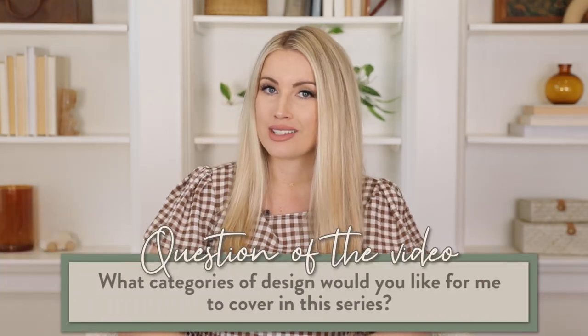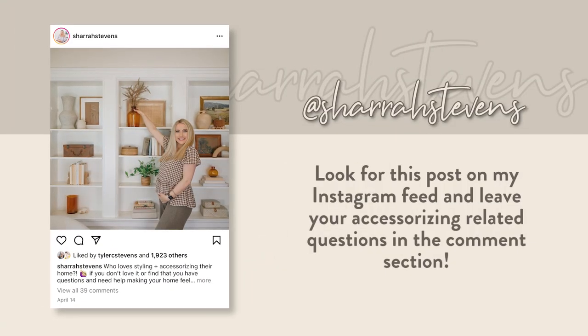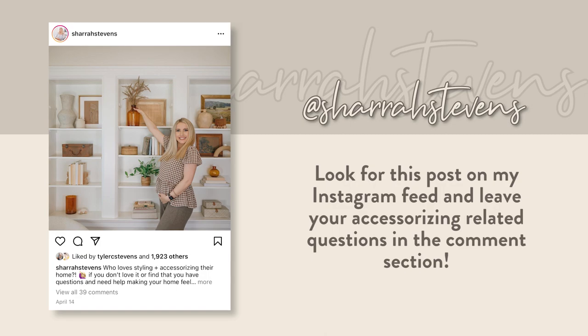Today's question of the video is: what five categories of design-related questions do you want me to cover? So today we're talking about bedrooms. For next week, I've already picked — it's going to be about accessorizing or styling. If you are interested in entering a question, go over to my Instagram at Shara Stevens. So what three other categories do you want me to cover in this series? I will see the most popular ones and we'll go from there.